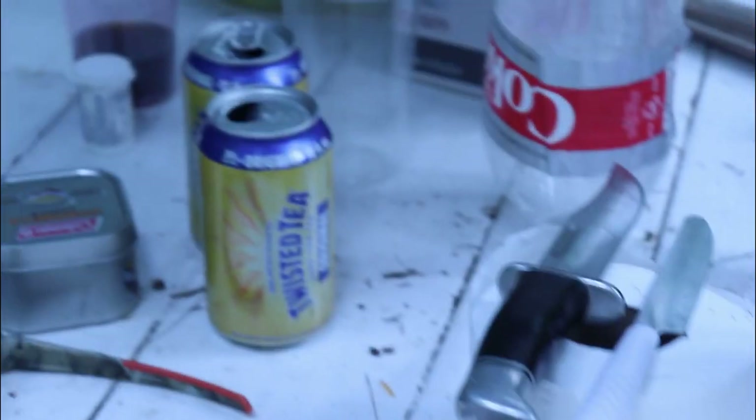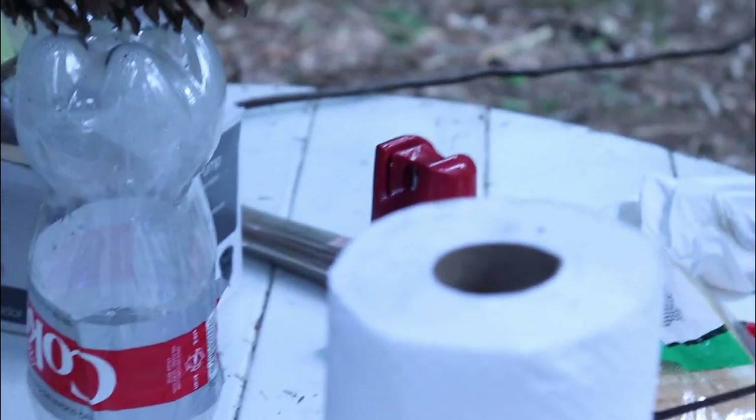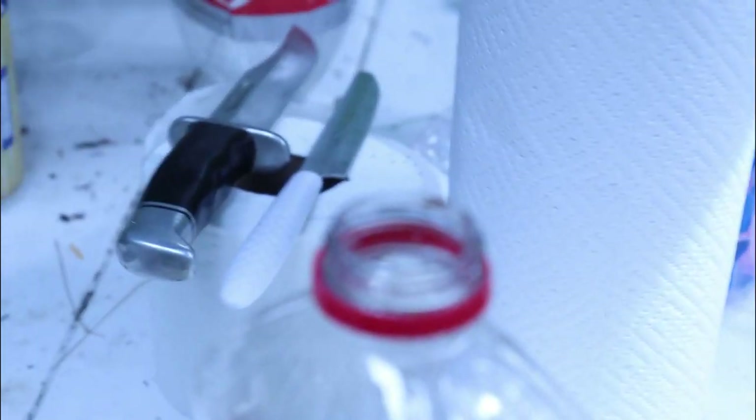There's our camp protection and remnants of last night's hanging out. Bug spray — make sure you always have bug spray in the woods. And a loaf of bread and stuff.